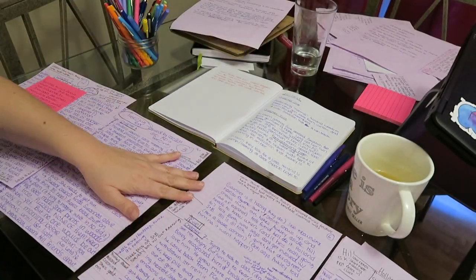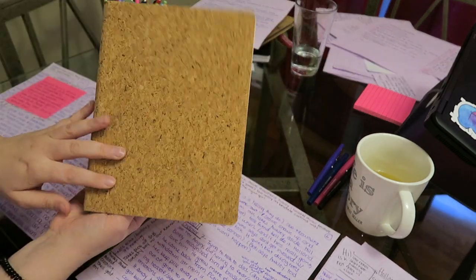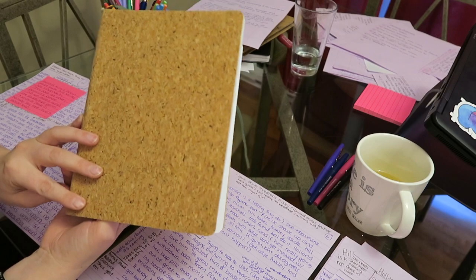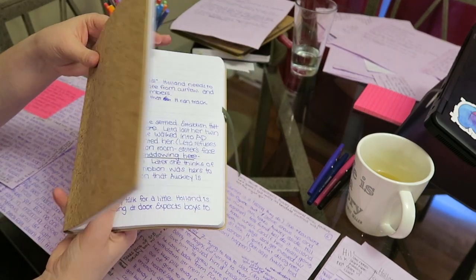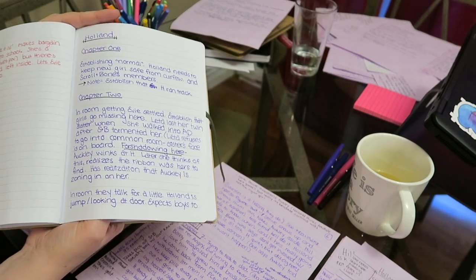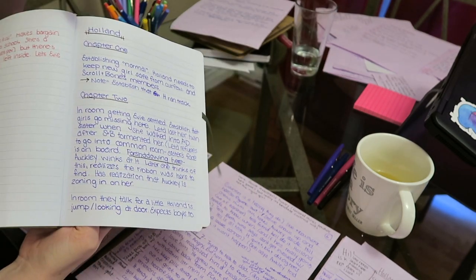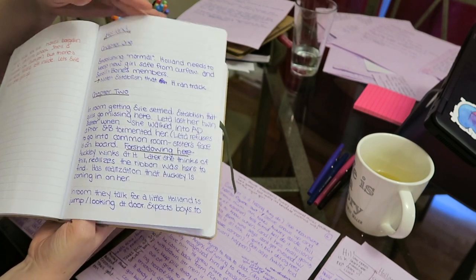And what I do once I'm all finished — which I now am — I have just started to transfer. This is my series Bible. I don't know if it's gonna be a series, but this is my book Bible, I guess. And so I'm transferring it over here with all the notes in the side and all of the wonderful sticky notes. I have just translated it all into something that I can actually read.